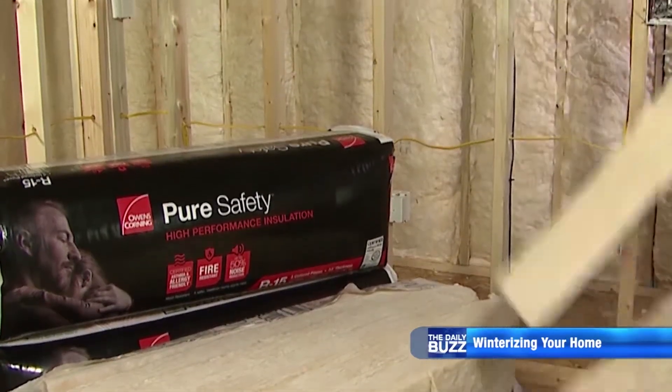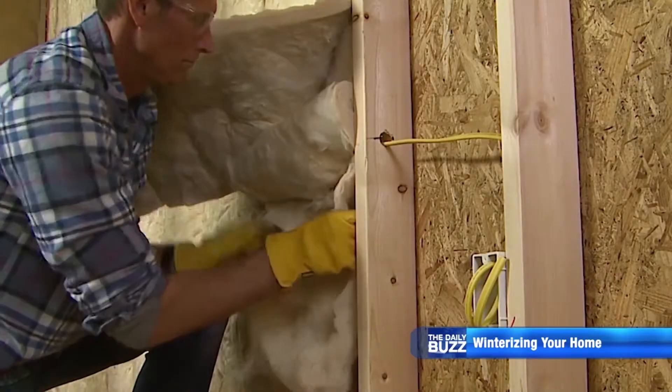Dave White is a home improvement expert with Home Depot. He says 90% of homes are under-insulated. If you go up in your attic and measure and take a look at what your insulation is up there, I'll bet it's probably not what it should be for your area.